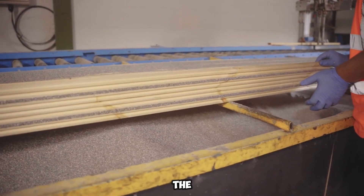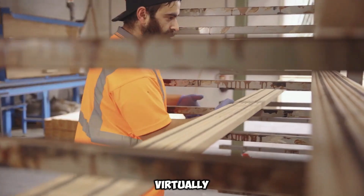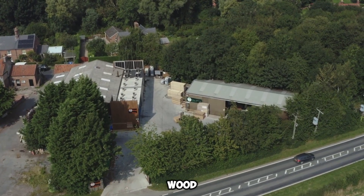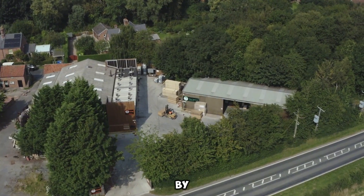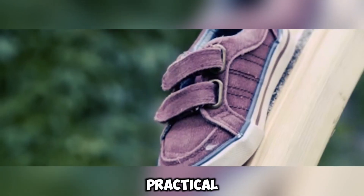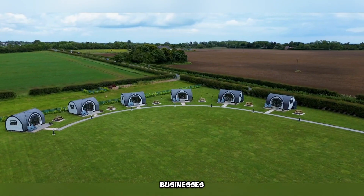Despite the enhanced safety, the deck's aesthetic appeal remains virtually unchanged. A single softwood board measuring 2000 by 125 by 32 millimeters is available at an affordable price, making it a practical investment for homeowners and businesses alike.